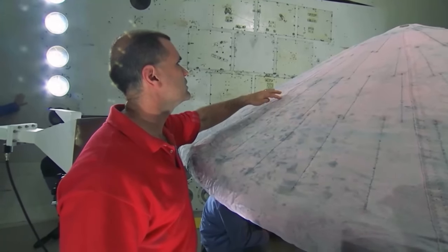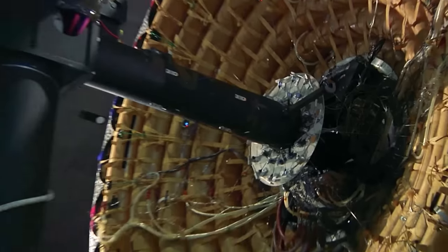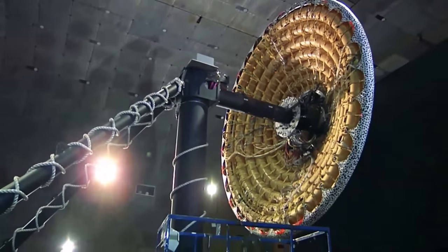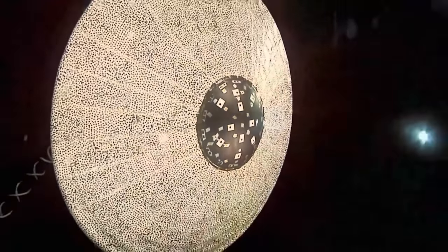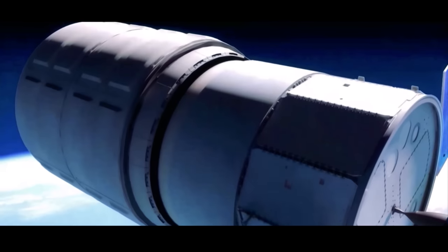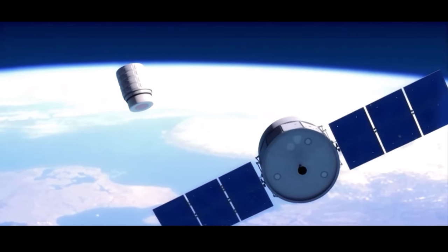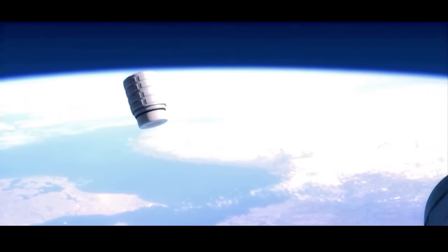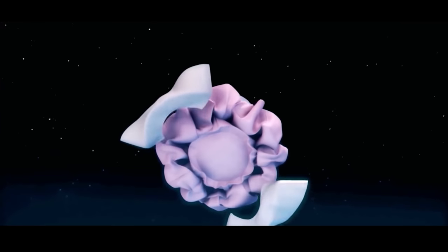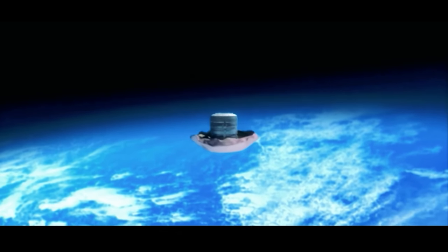Assuming the need to pre-position habitats, supplies and equipment on the surface prior to a human landing, NASA and its partners are looking at several solutions. One is the HIAD — the Hypersonic Inflatable Aerodynamic Decelerator. This is basically a very large inflatable heat shield, much larger in area than the payload, able to slow the craft considerably faster than a standard spacecraft heat shield. Plans are to test the system on a payload from the ISS, utilizing a Cygnus resupply spacecraft.